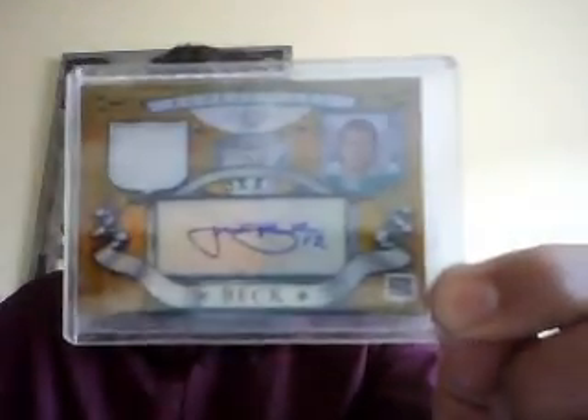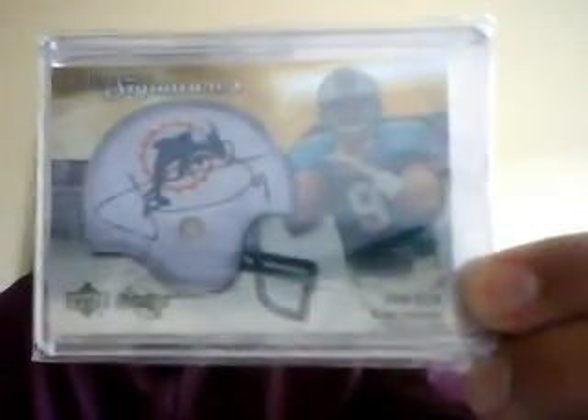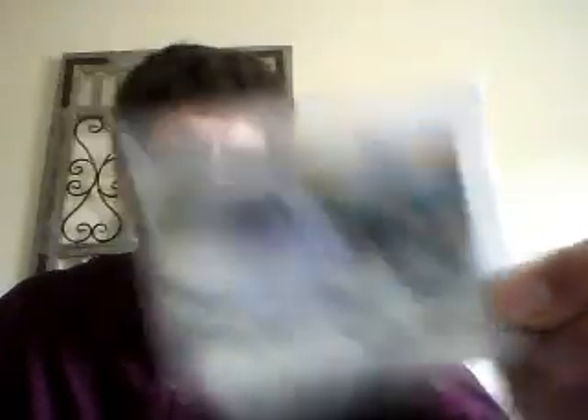This is John Beck 2007 Bowman Sterling rookie auto. This is another John Beck rookie auto from the same year. And this is another one from the same year — just a regular version, not the gold one. And I've got a John Beck gold numbered to 25 Sweet Spot helmet auto.